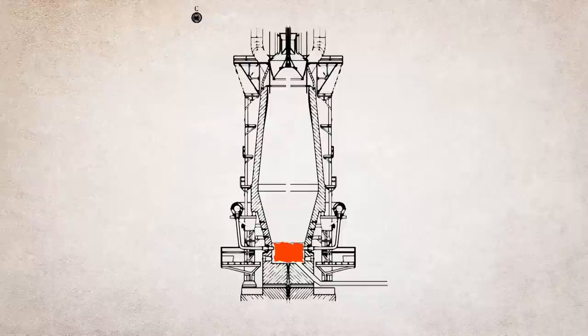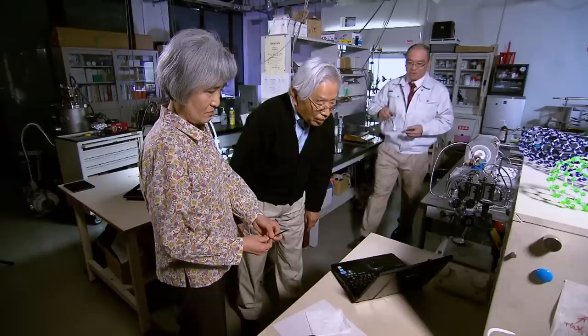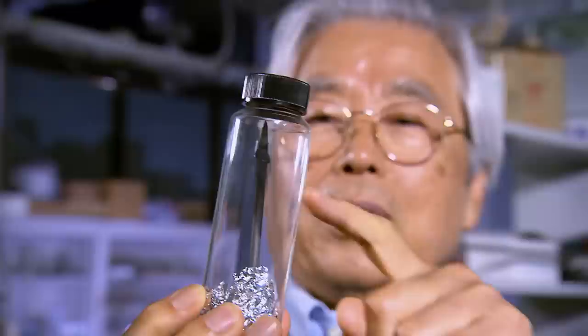I was immediately curious, because the carbon nanotubes were so small and long. Soon, several theorists and other experts confirmed that we had found something very interesting. However, there was a problem: Ijima needed to use a highly toxic form of iron to produce the nanotubes.